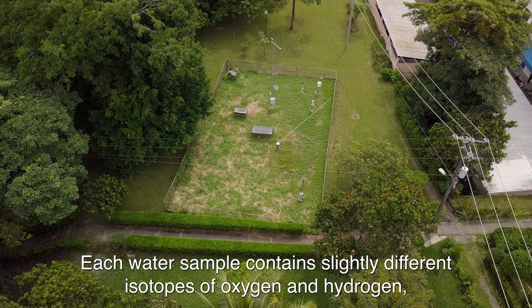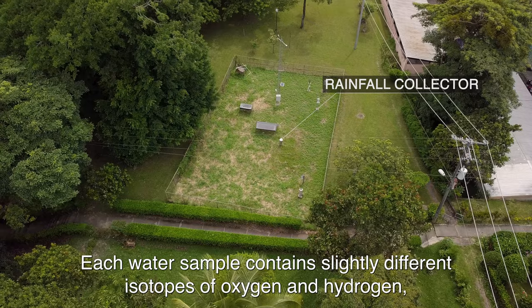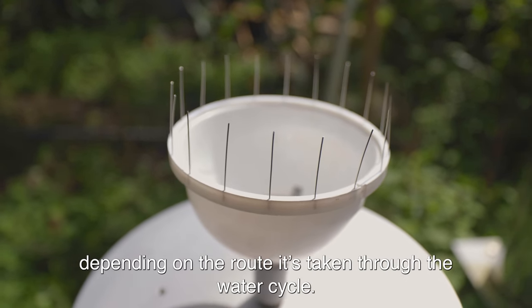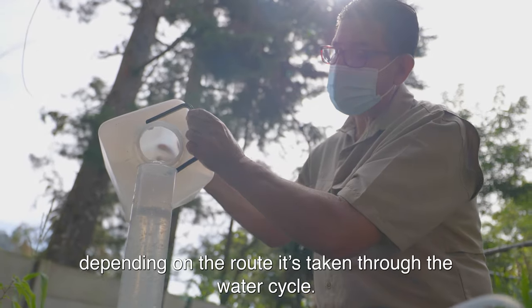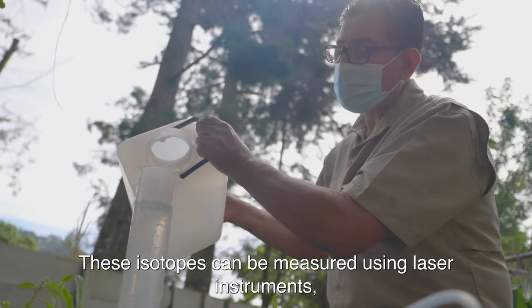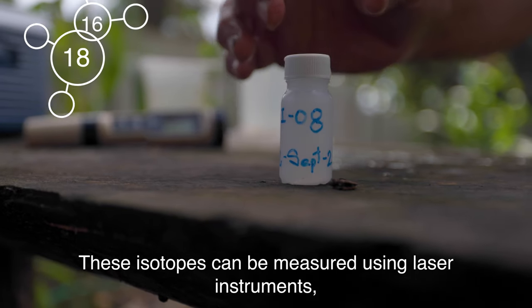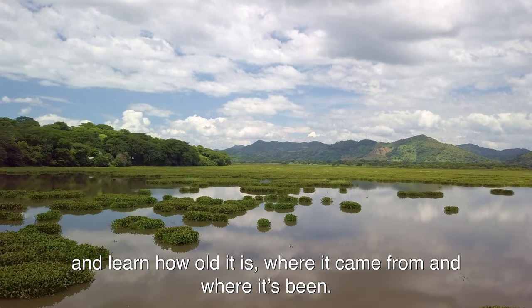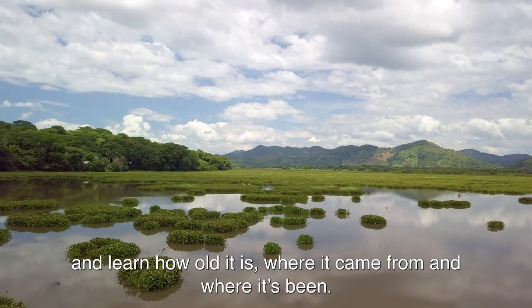Each water sample contains slightly different isotopes of oxygen and hydrogen, depending upon the route it has taken through the water cycle. These isotopes can be measured using laser instruments to provide a fingerprint of that sample and learn how old it is, where it came from, and where it's been.